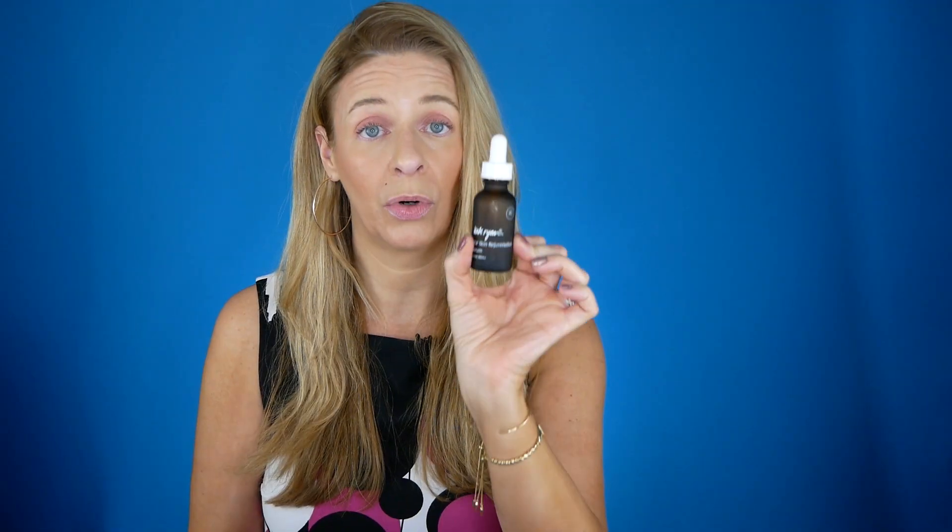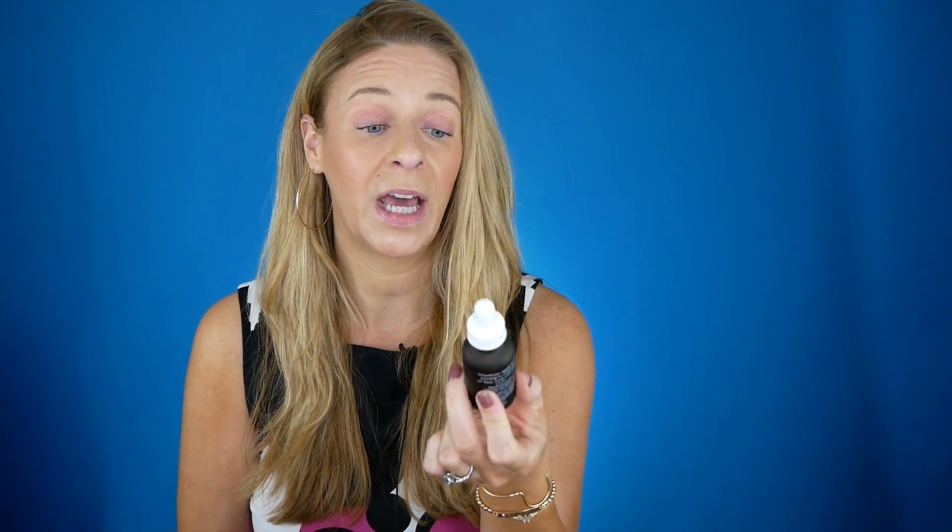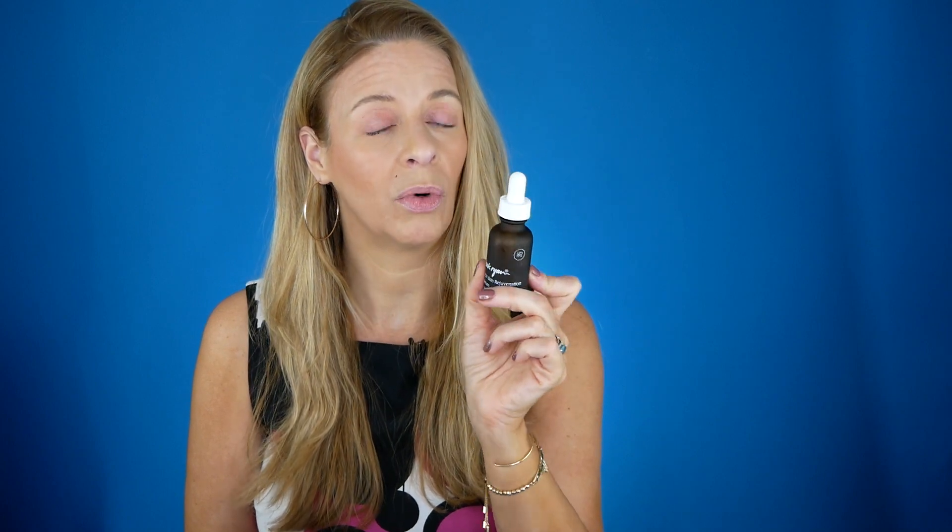This is a synthetic growth factor. If you're interested in growth factors but don't like the fact that they come from human stem cells, this might be something you want to look into. Kate Ryan has figured out a way to create in a lab stem cells and growth factors that work in the same way on your skin. I've been really enjoying this — it's been really wonderful.